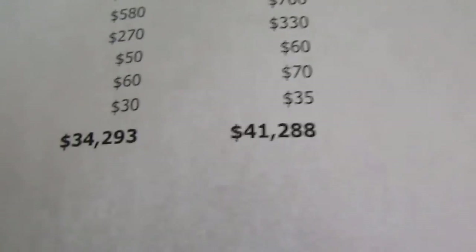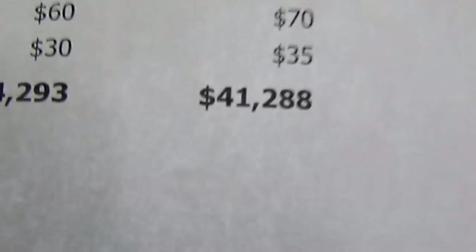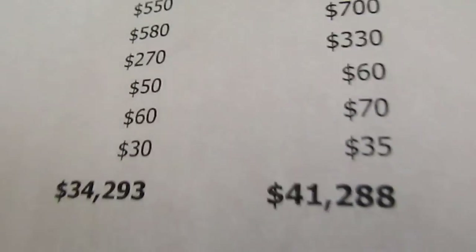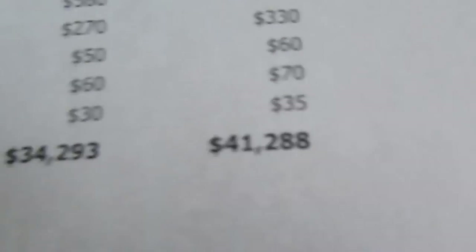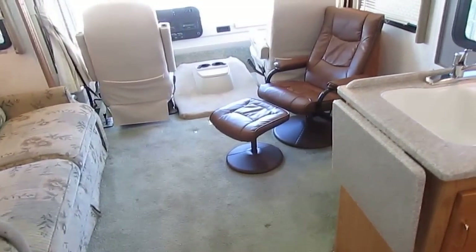When this RV was new it was $106,000. With options the NADA shows $41,288, and our price is $24,900. That's $16,000 under NADA retail and $13,000 under NADA base retail — and I didn't even add for the slide toppers, which I should have.